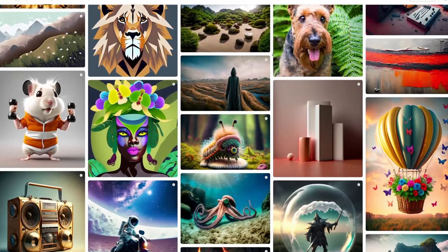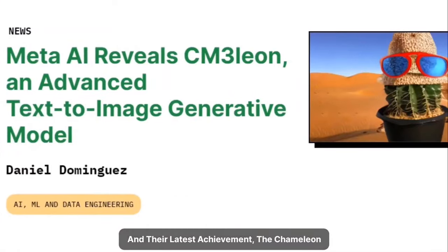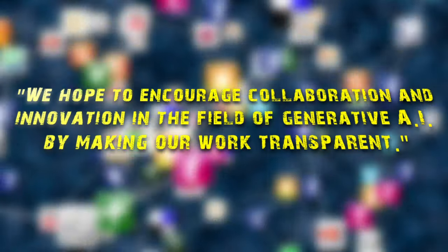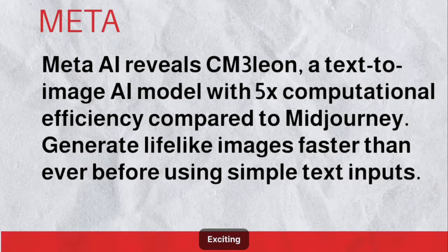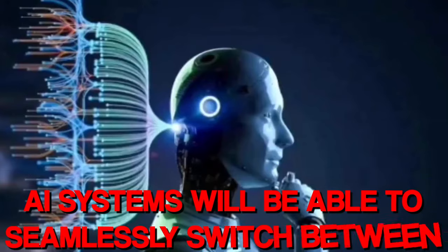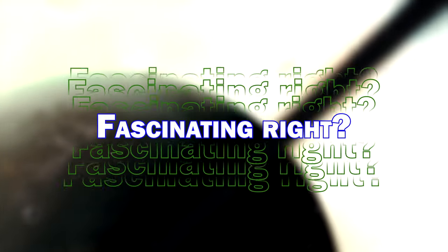To produce higher-resolution images from the initial model outputs, the team added an independently trained super-resolution step. When and whether Chameleon could be made available to the public was not made clear by Meta; however, Meta's research represents a substantial advance in the development of multimodal models. Meta stated in a blog post: 'We hope to encourage collaboration and innovation in the field of generative AI by making our work transparent.' Meta has also released a variety of generative AI features across its platforms, including AI-generated stickers for Messenger and an AI sandbox for Facebook advertisers.